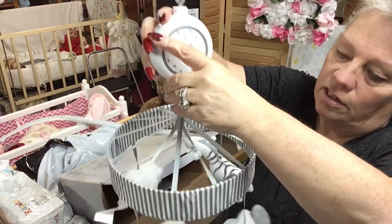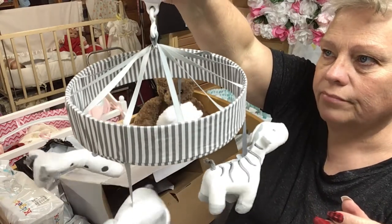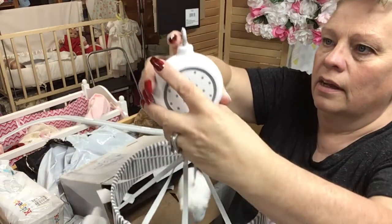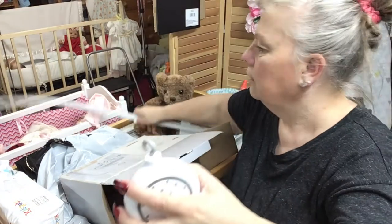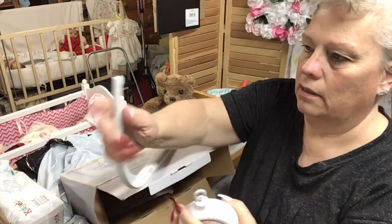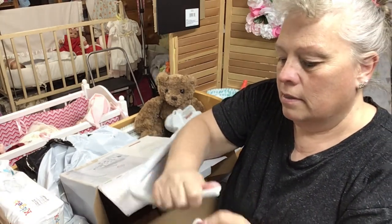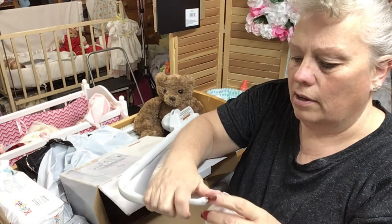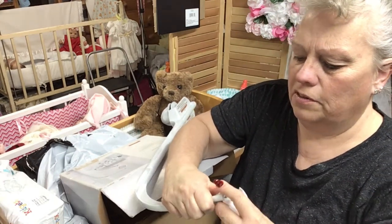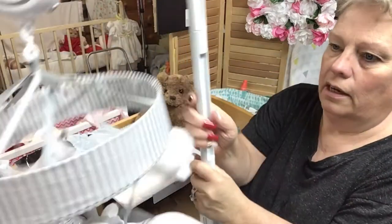Maybe that's why she was selling it — there's supposed to be music, but it doesn't play music. Maybe it will when I hook it in here. Or it could just need new batteries. It smells kind of musty, probably had it in an attic or something.